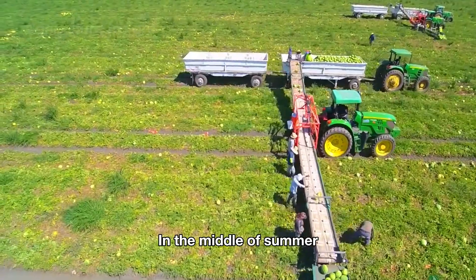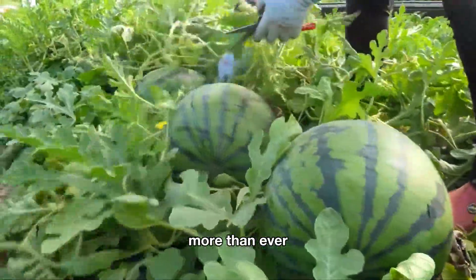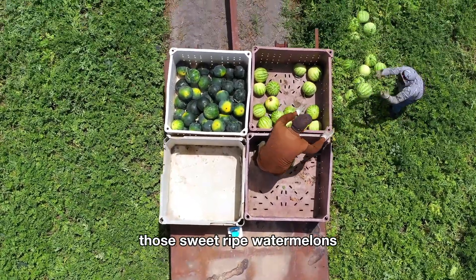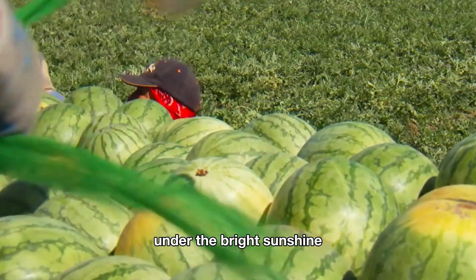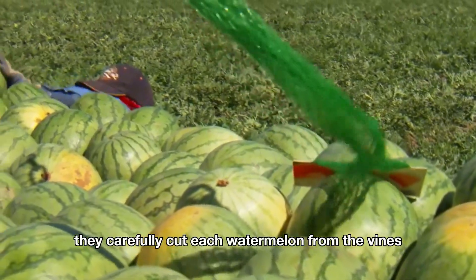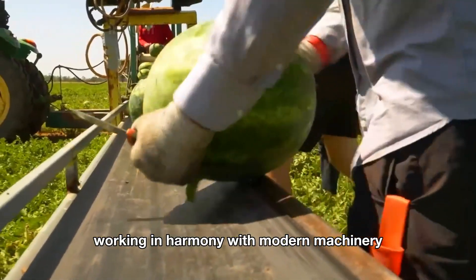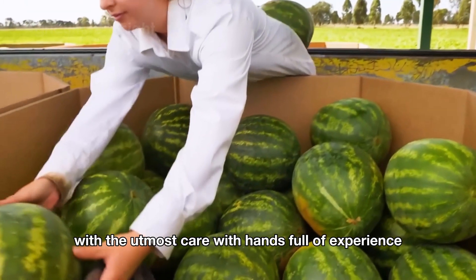In the middle of summer, the watermelon fields in Florida are bustling more than ever. This is the prime time for American farmers to harvest those sweet, ripe watermelons. Under the bright sunshine, they carefully cut each watermelon from the vines, working in harmony with modern machinery to ensure each melon is gathered and handled with the utmost care.